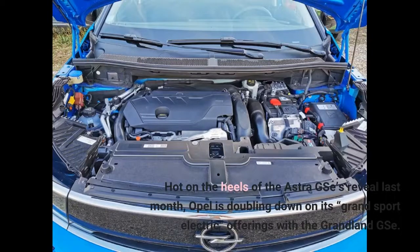Hot on the heels of the Astra GSE's reveal last month, Opel is doubling down on its Grand Sport Electric offerings with the Grandland GSE.